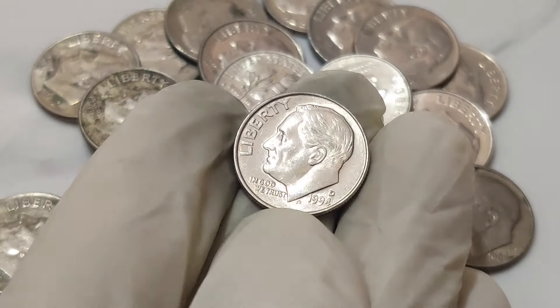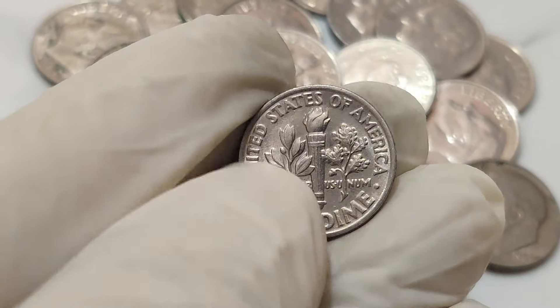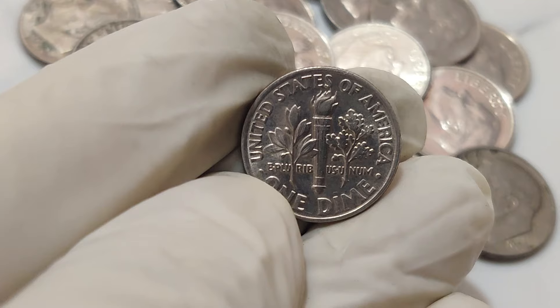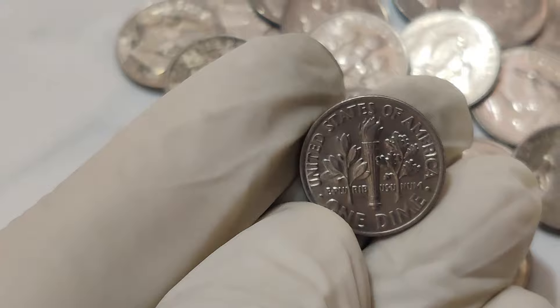One of these coins recently sold for a staggering 1.5 million dollars at an auction. So what should you look for if you're on the hunt for one of these treasures? The coin will have the year 1994, but it will be the size of a dime with the features of both a penny and a dollar coin. It's an oddity that stands out once you know what you're looking for.